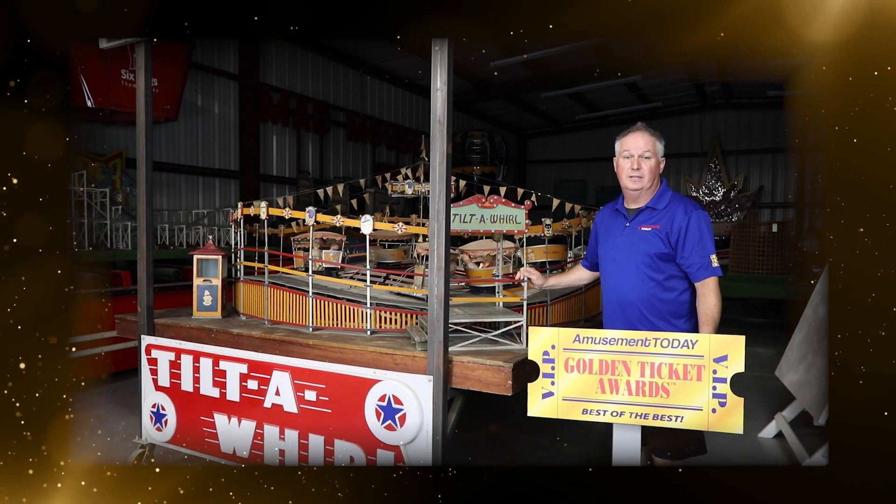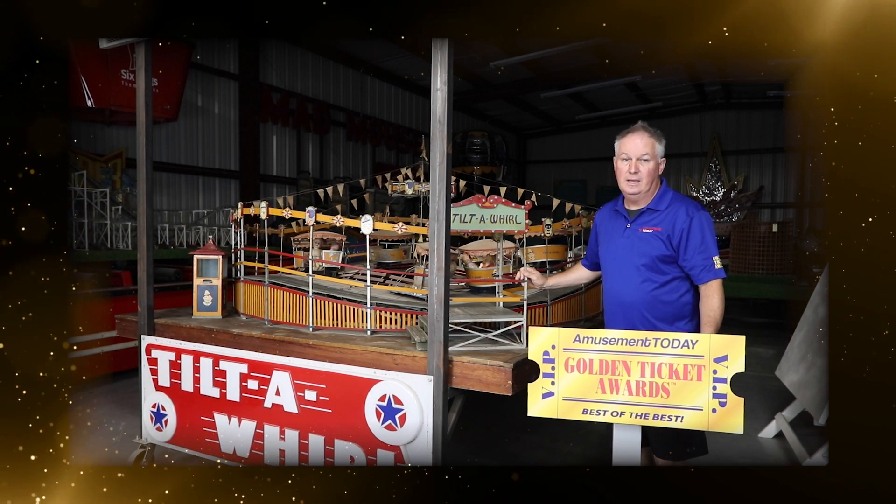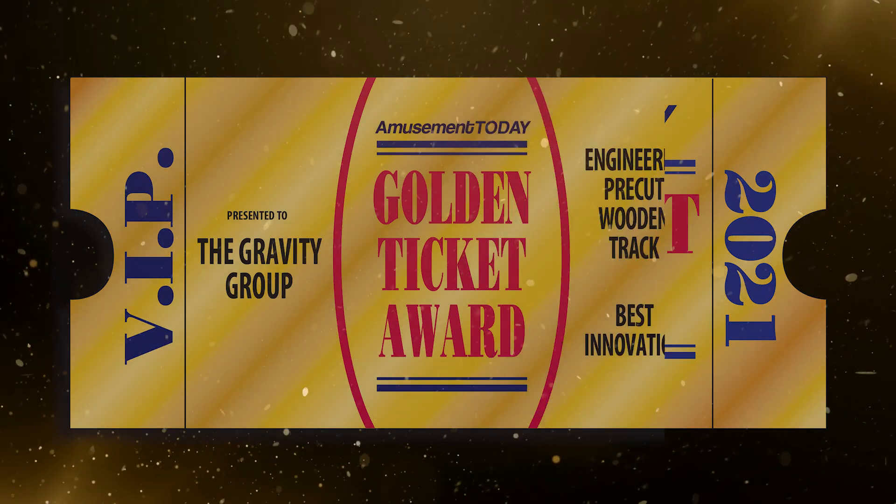All nominations can be seen in the Golden Ticket issue. And the Golden Ticket Award goes to the Gravity Group.